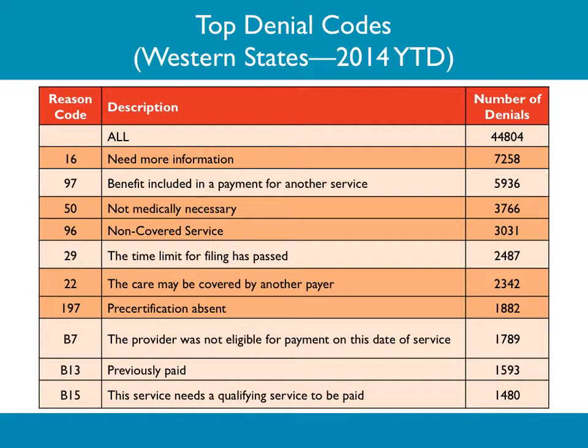The most important thing that the financial counselor, or whoever is getting the pre-cert, should do is make sure at the time of pre-certification or prior authorization that every single bit of information is given. It won't stop this, but it will reduce it. This constant search for information from the payers is a stall tactic, but it is really pertinent to try to nip it in the bud.